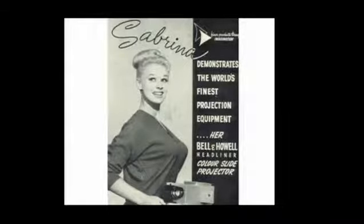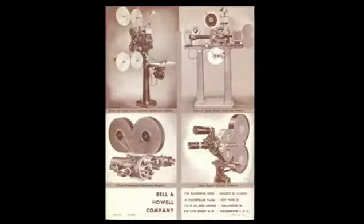I just came across what I thought was a very odd ad. But Jeff tells me in the 50s they did a lot of weird things. You know — the finest projection equipment. The Don Draper ad, probably.